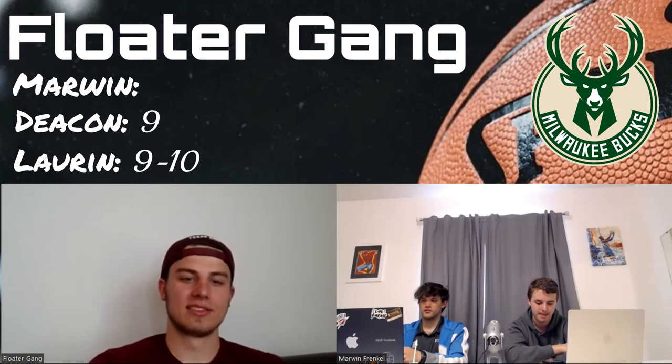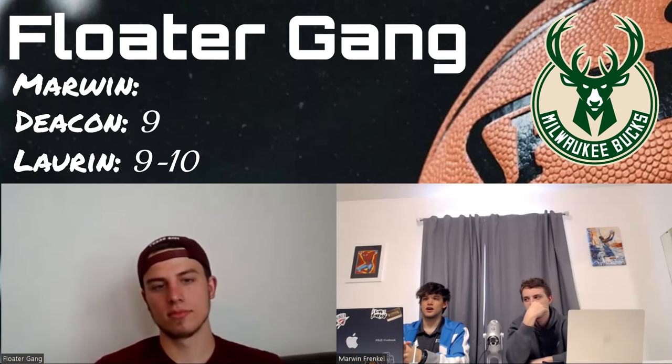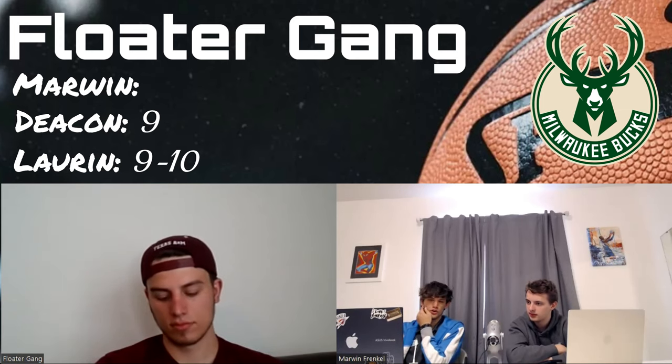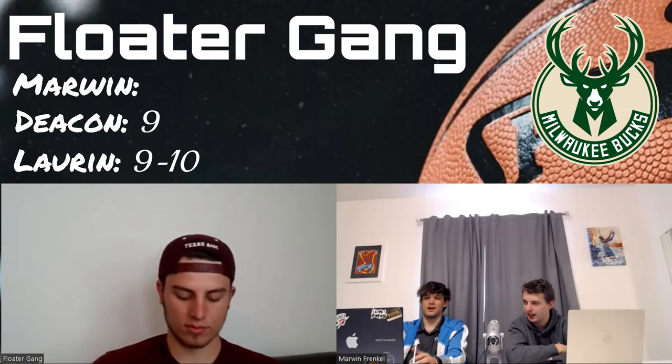The Bucks logo is very thought-out — there's the little ball, the M on the chest. I almost think the logo without the outer ring is even better, but overall I don't have many complaints. The colors are kind of branded in at this point and look good. Eight or nine — I'll go nine all around.